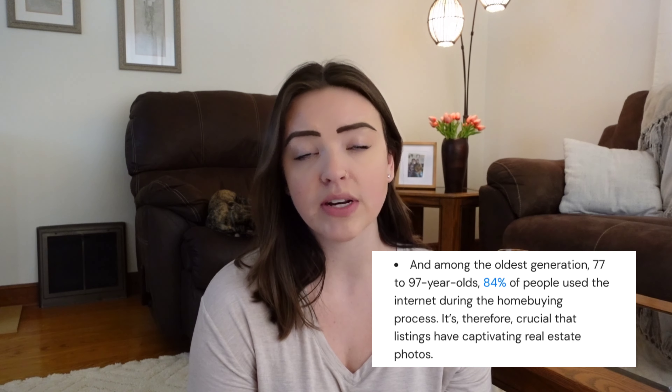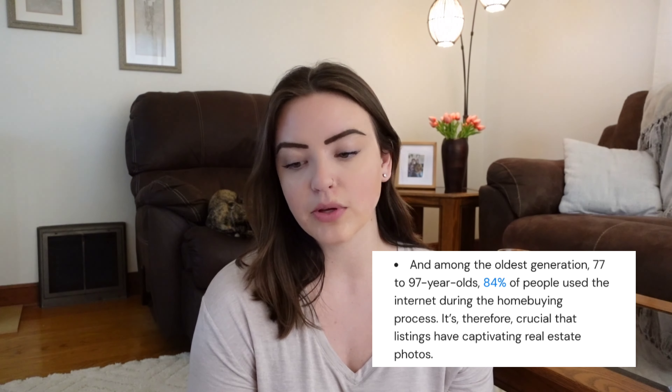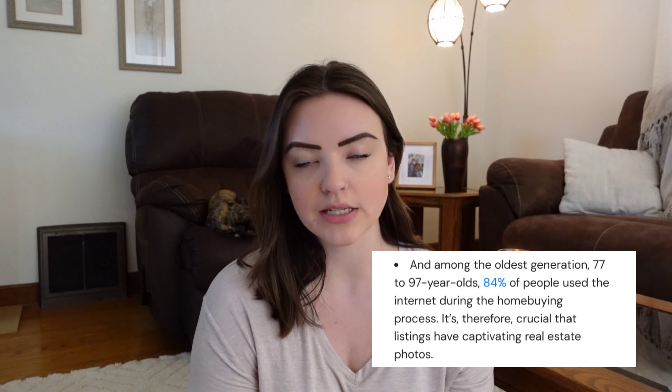This stat is pretty interesting as well. Even among the oldest generation, 77 to 97 year olds, 84% of people use the internet during the home buying process. So it's not just an age thing. It's not just younger buyers getting into the market. Legitimately all buyers of all age ranges are using the internet to find their next home.